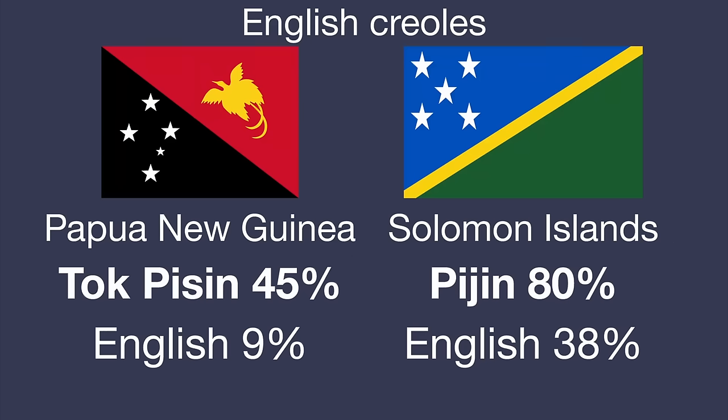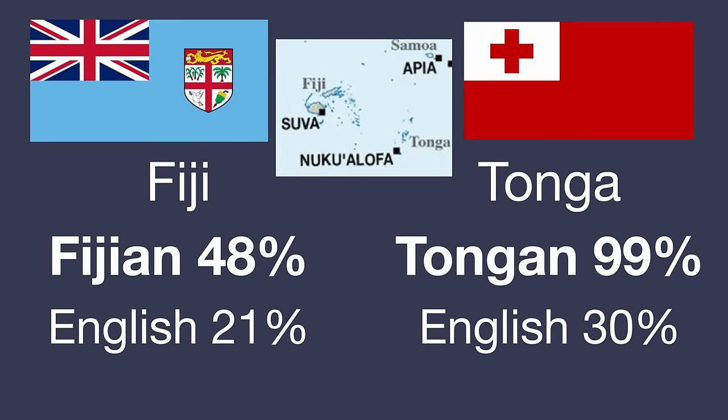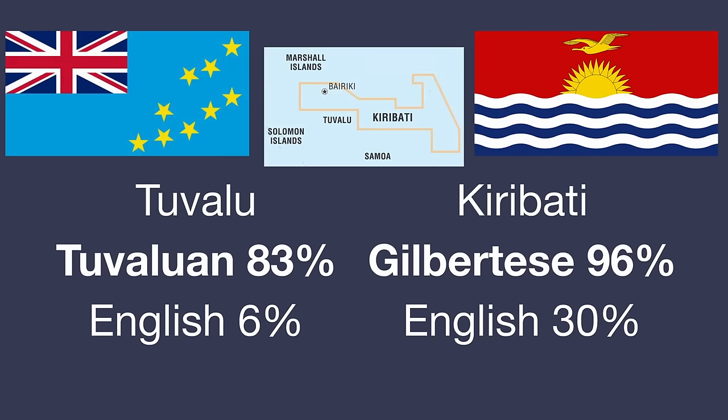Papua New Guinea and the Solomon Islands both have English Creoles — Tok Pisin and Pijin respectively — known by at least half the population. Vanuatu also has the English Creole Bislama, but you should be fine with just English and French. For the remaining Oceanic countries, the local languages are required for conversing with the majority: Fijian for Fiji, Tongan for Tonga, Tuvaluan for Tuvalu, and Gilbertese for Kiribati.